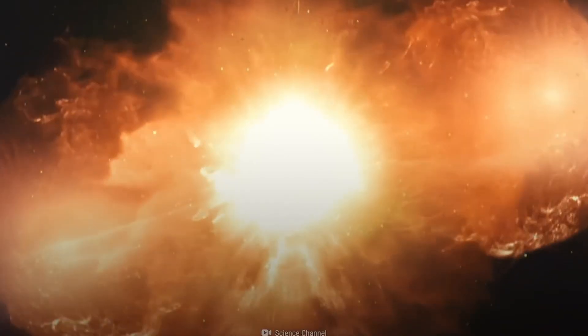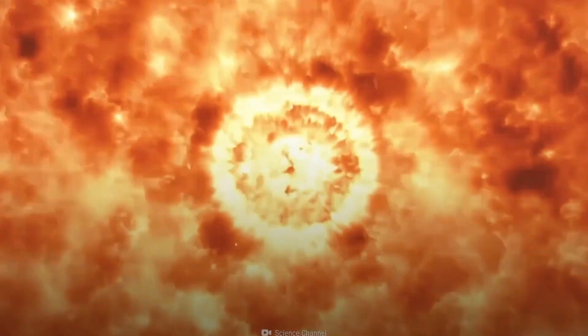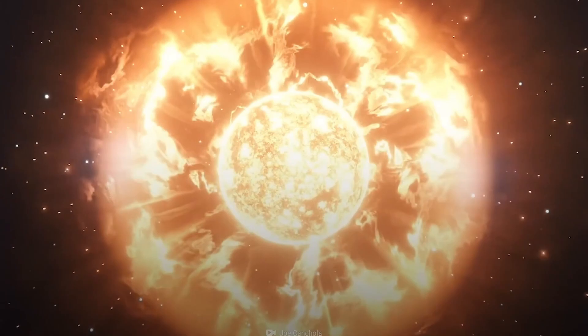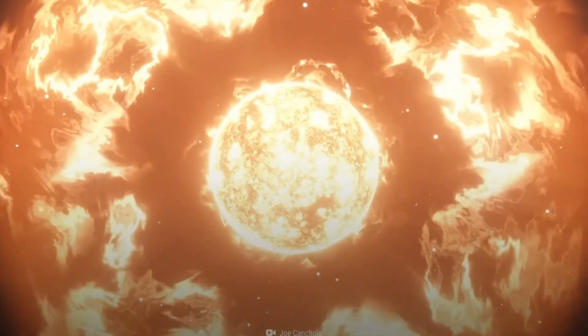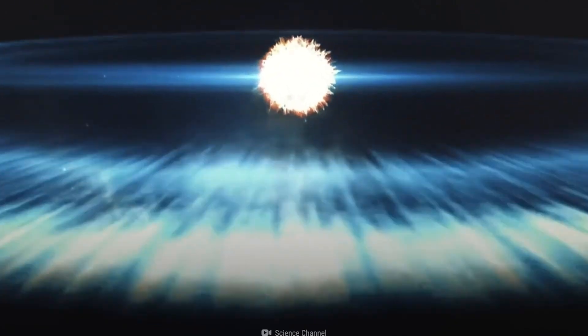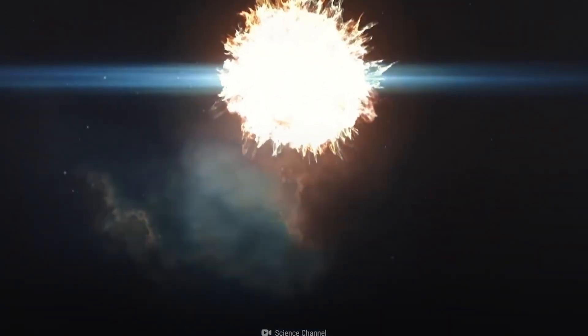Imagine Webb as our cosmic detective, but with a twist — it physically has a different perspective on the world. Webb focuses on the infrared spectrum rather than merely ordinary visible light, which is akin to having the ability to see things differently. We can obtain a glimpse of what this moon is composed of, how hot or cold it gets in different places, and what type of atmosphere it has by using it to examine the infrared light that bounces off Triton.